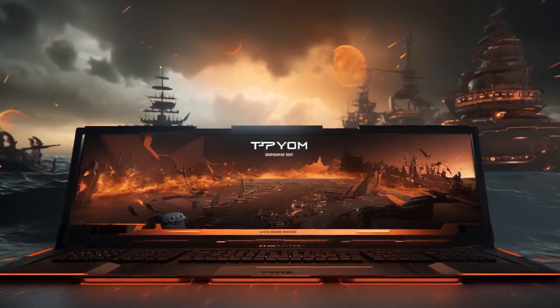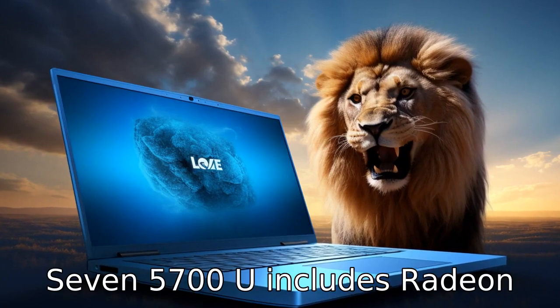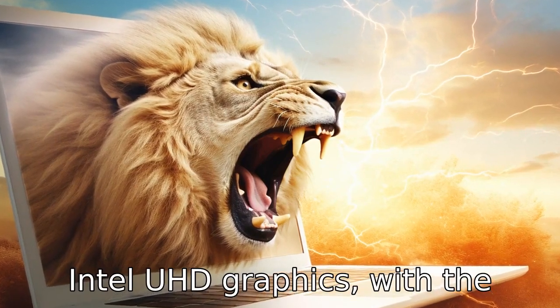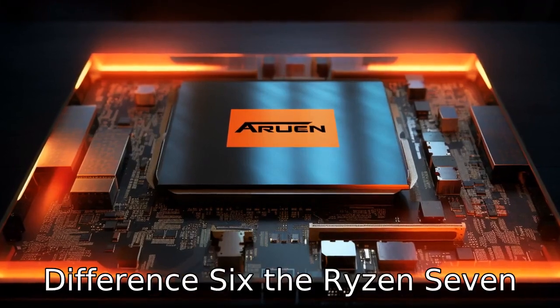Difference 5. One striking difference is in the integrated graphics. The Ryzen 7 5700U includes Radeon graphics, while the Intel i7 uses Intel Iris Xe or Intel UHD graphics, with the former offering significantly better graphics performance.